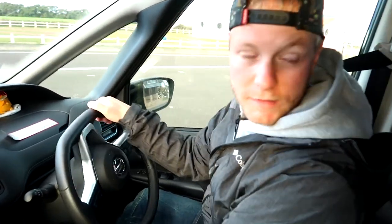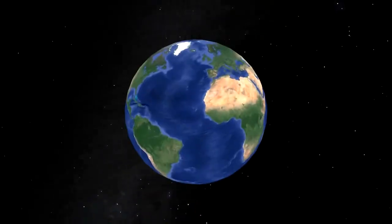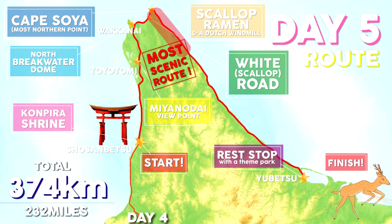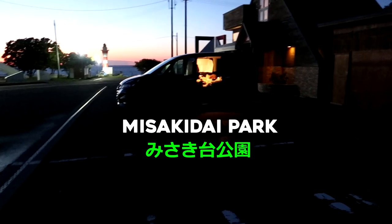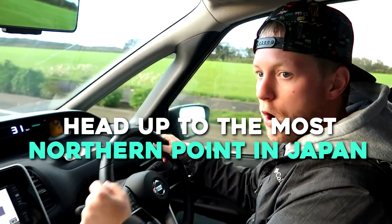It's day five on the Hokkaido trip and we're just leaving the spot where we slept last night. Slept really well — nobody came at all, it was only us there in the car park with the toilet. It's sunrise now, going to go down to that gate before we head up to the most northern point in Japan.